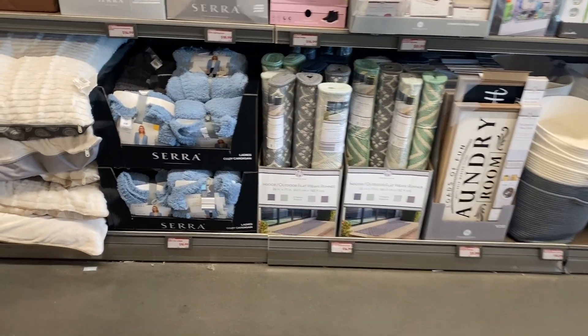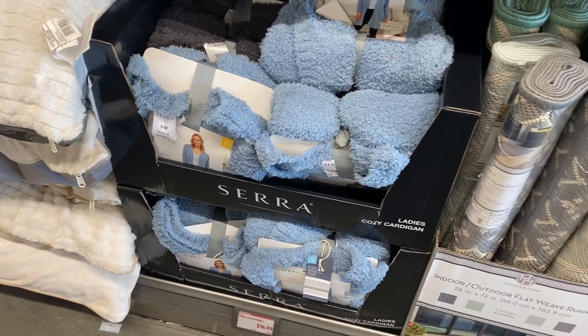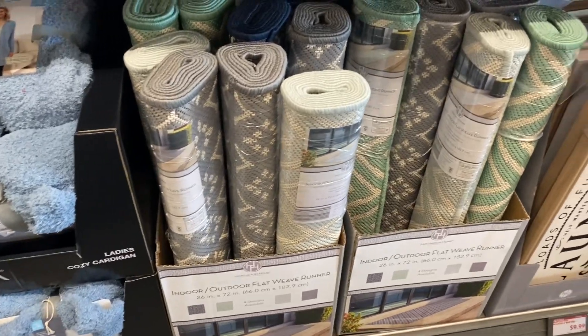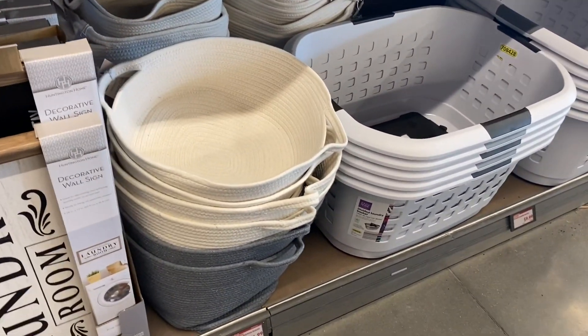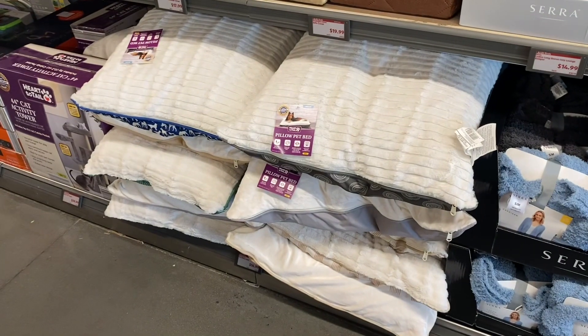They have all kinds of laundry stuff over here. First is a ladies cozy cardigan for $16.99, indoor/outdoor rugs for only $14.99 — I like the green one — a decorative wall sign that says 'Laundry Room' for $9.99, and baskets for $14.99 and $9.99.